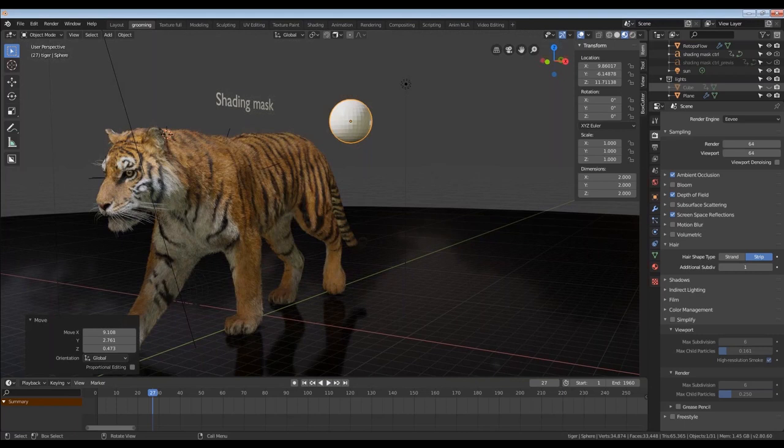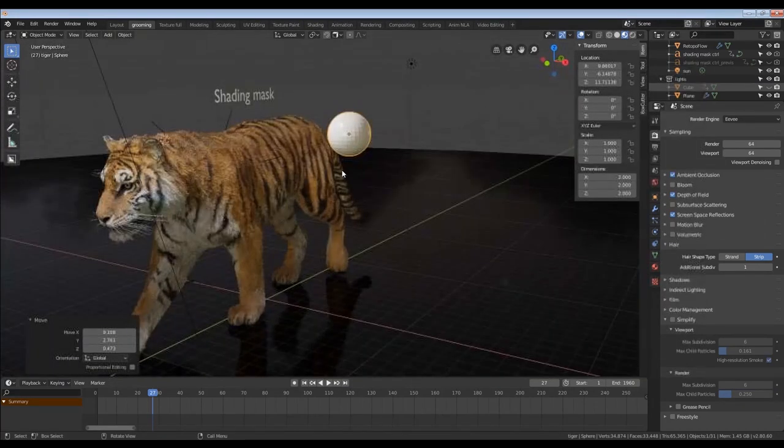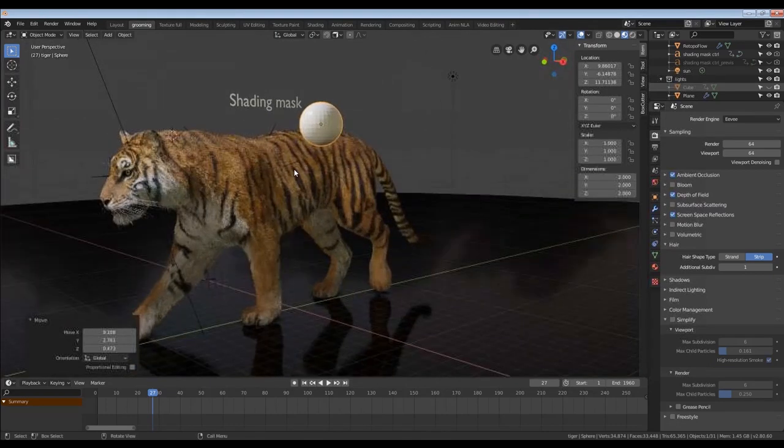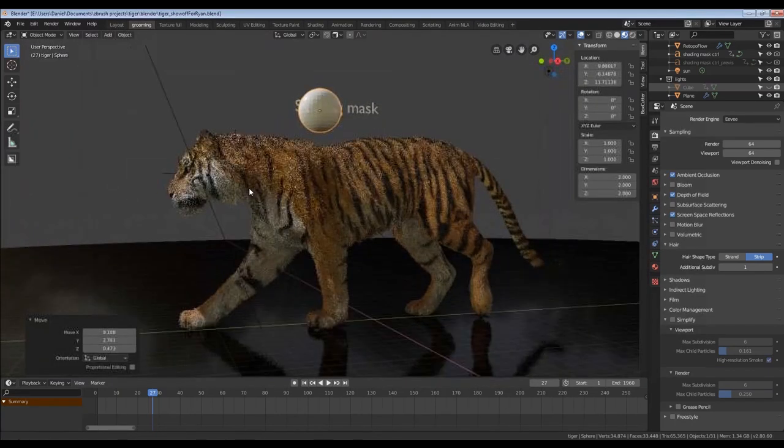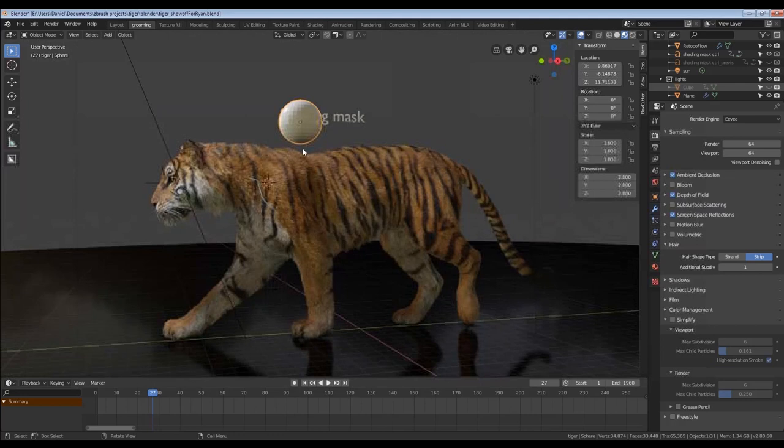Help me understand the conceptual framework for grooming. When it starts out, what's the first thing you're thinking about? The first thing I start thinking about is looking at reference and trying to figure out how the flow of the fur would be. And then a good way of working is to start almost painting out the direction of the fur based on the reference. And then you just groom it. Okay — so directionality is the first thing.